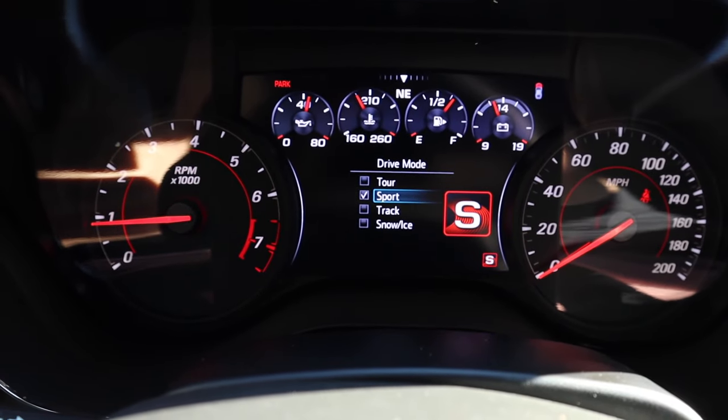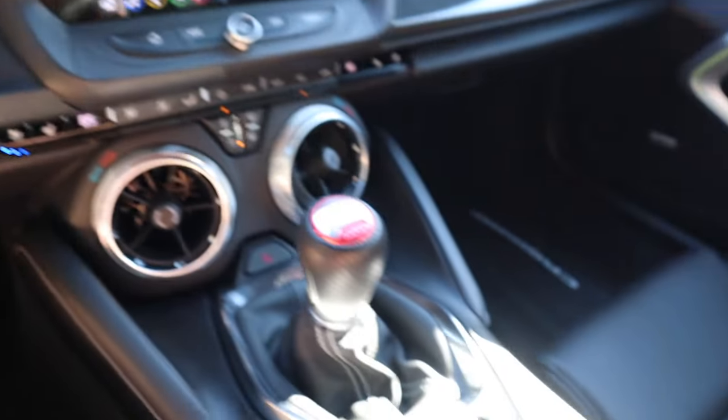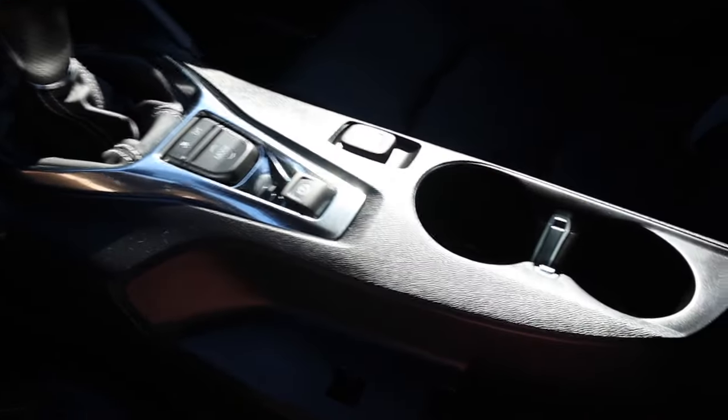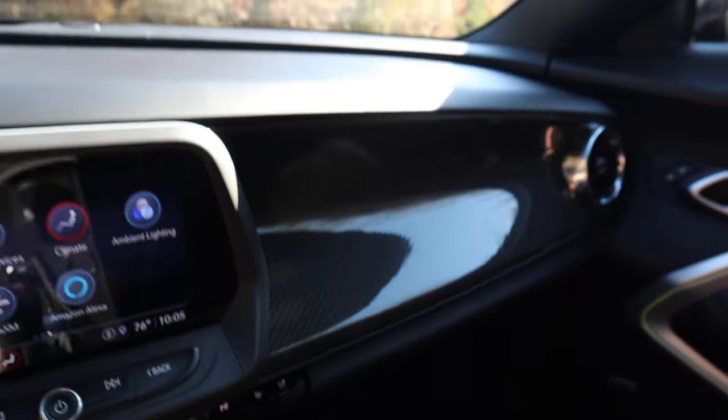This does have sport, touring, track, and snow and ice modes. The e-brake and 12-volt port are behind that. There are two cup holders and a little bit of storage in the center armrest, as well as in the glove box where you have a good amount of space.